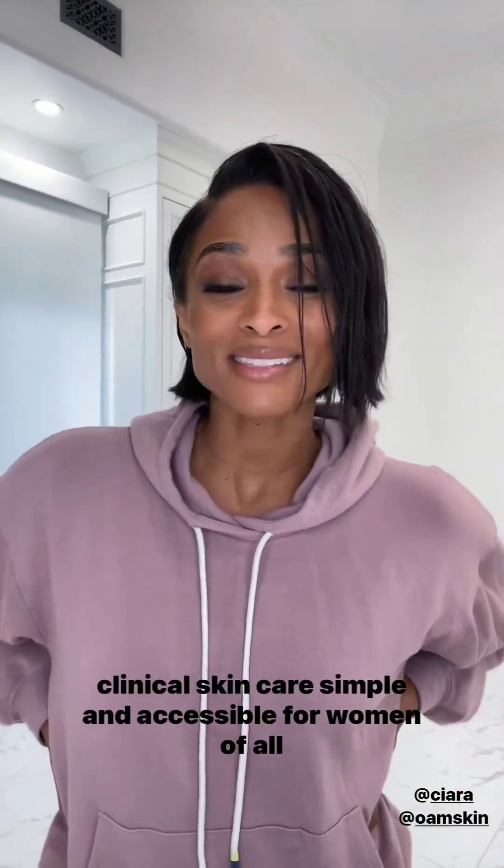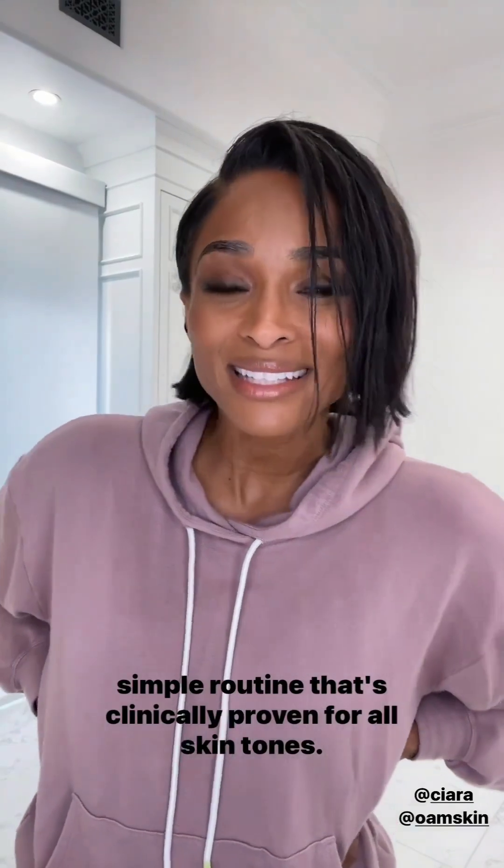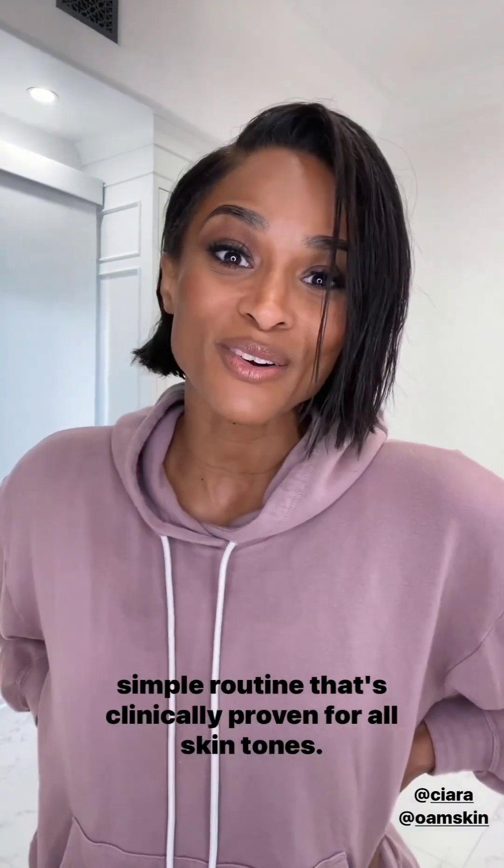OAM stands for On A Mission and I am on a mission to make clinical skin care simple and accessible for women of all skin tones. I've collaborated with a team of skin care experts, research scientists, dermatologists, and an MIT engineer to create a simple routine that's clinically proven for all skin tones.